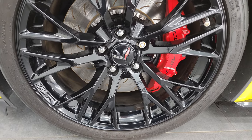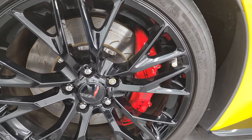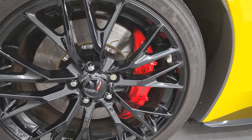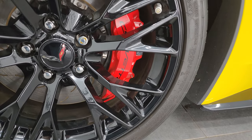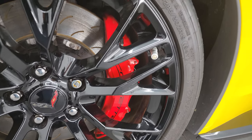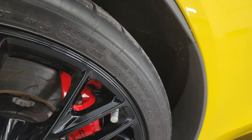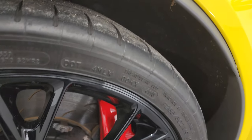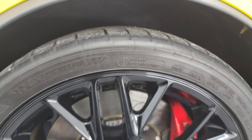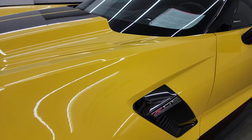This one comes with the black Z06 19-inch wheels in the front, has obviously the Corvette big brakes, slotted rotors, and these tires are Michelin Pilot Super Sports — 285/30 ZR19 tires in the front. Hard to see the tread; I'd say probably about half the tread on the front. Front fender is in absolutely perfect condition, no major scuffs or scrapes.